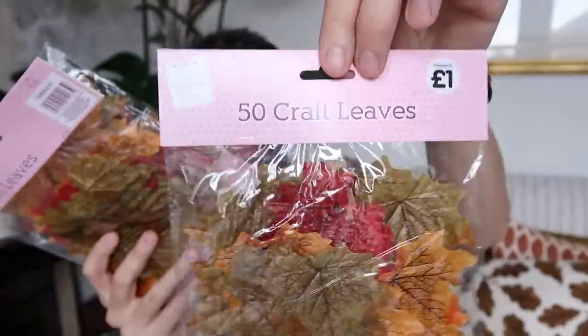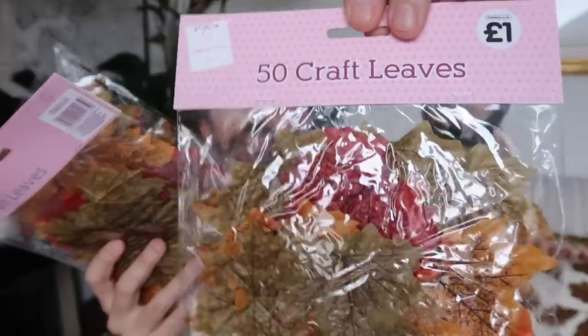I've shown you both of these in a previous video but wanted to include them quickly as they're autumn-themed. These are from The Works — 50 craft leaves for £1 a packet, and you've got some lovely colours in there. A really good price if you're looking to do some autumn crafts — and I will have some DIYs on the way. Also this stencil kit, which was £3.50 also from The Works. They have some great stuff in The Works; it's a shop I like to pop into every time I go.